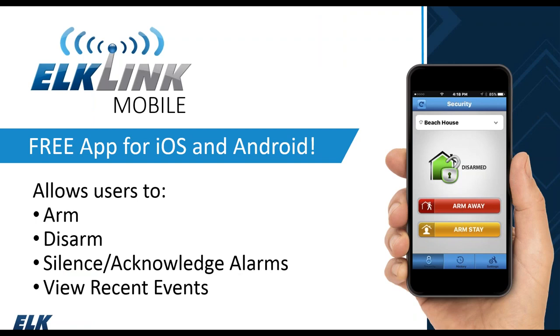The app is available for iOS and Android. You'll be able to arm and disarm, silence and acknowledge alarms, view recent events, and it also supports push notifications to your device.